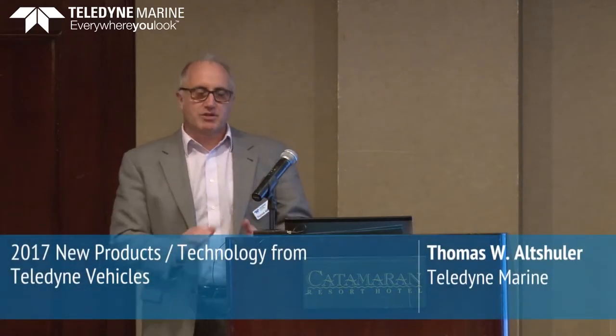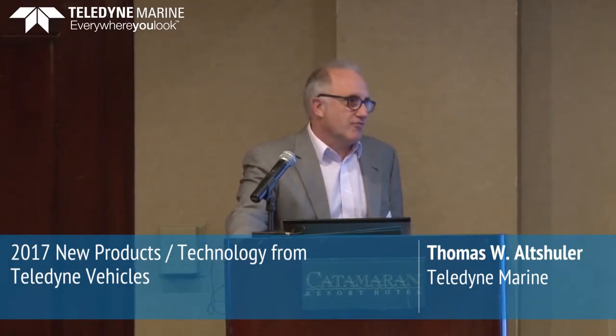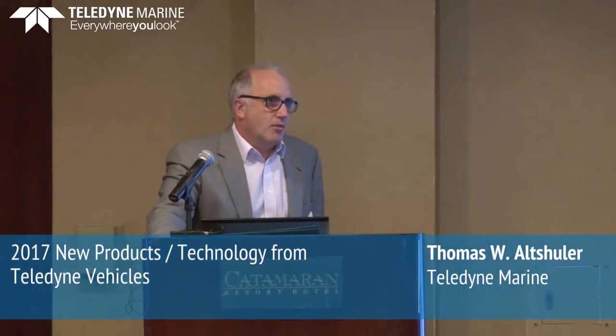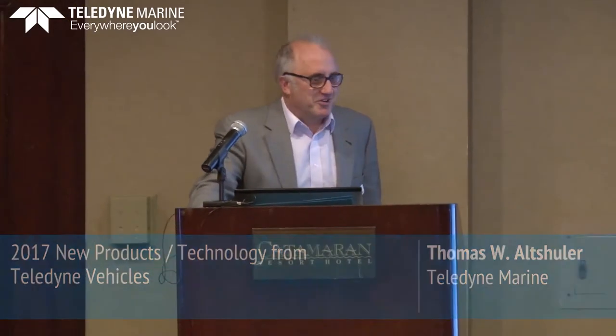My name is Tom Oltscheler. I'm the Vice President and Group General Manager for the Vehicle Vertical. This afternoon I'm going to talk about some of our major efforts. This is a relatively quick presentation because there are really two ways to go here — you either go deep into the vehicles and then I have a five-hour presentation, or you get a quick overview and can capture any of the Teledyne Marine folks here. The vehicle team has deep knowledge about what we're doing.